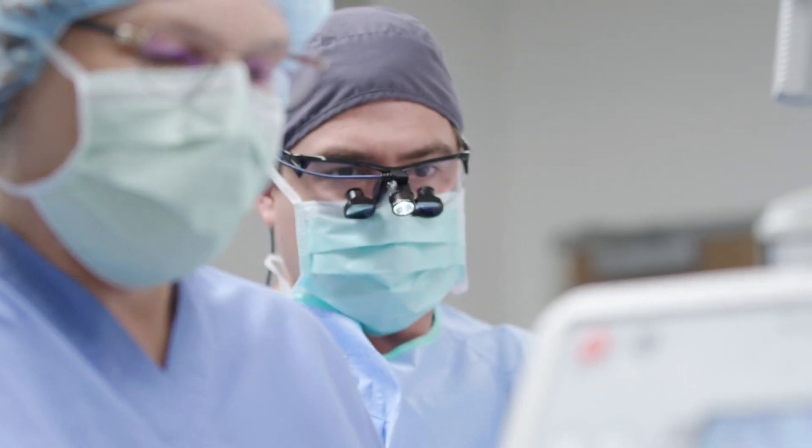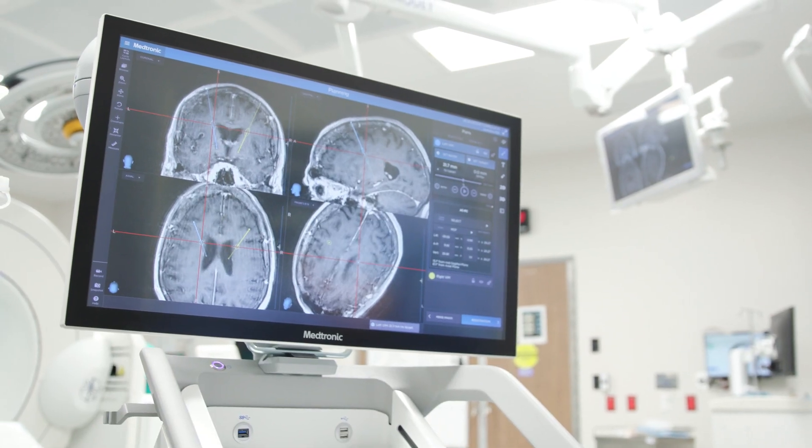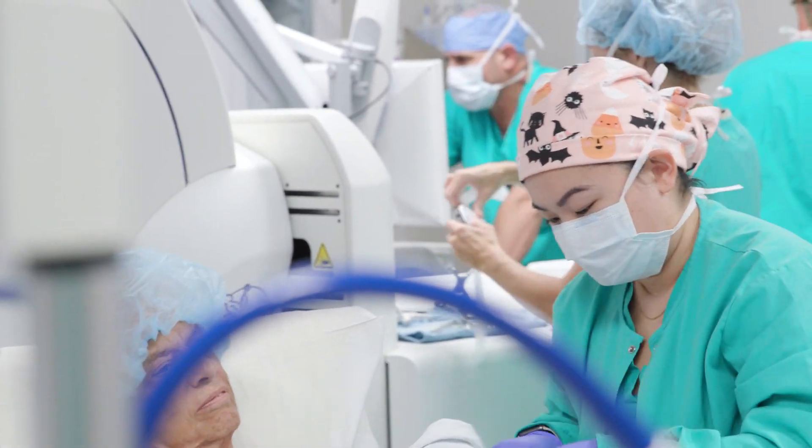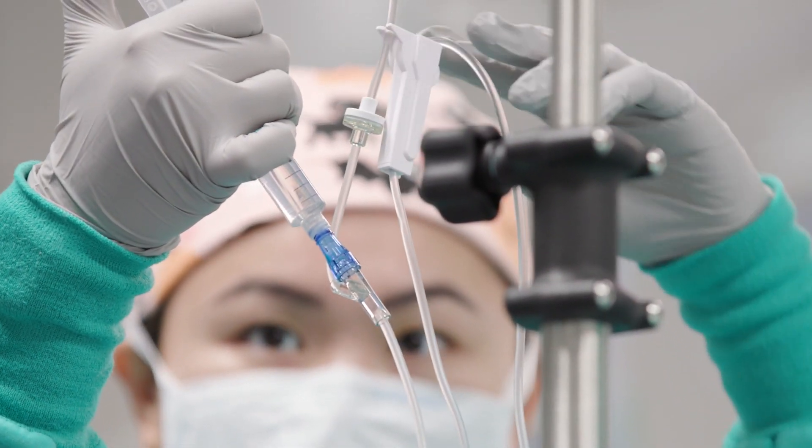At TMH here, we have very intentionally built a multidisciplinary program that we're very proud of. It involves not just surgery, but also neurology and various therapy services, operating room teams, and ICU and anesthesia teams. We have built this really from the ground up.